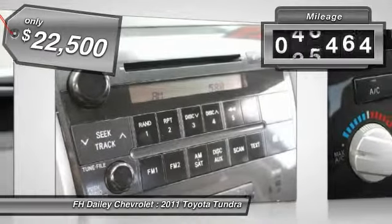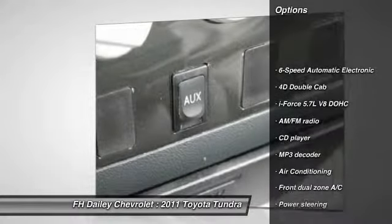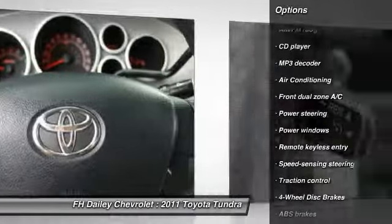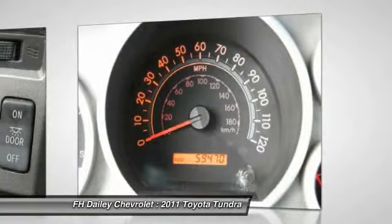This vehicle has less than 60,000 miles. Here are some of this vehicle's great options: traction control, dual airbags, air conditioning, front power steering, four-wheel disc brakes, power windows, electronic stability control, CD player, remote keyless entry, and tachometer.